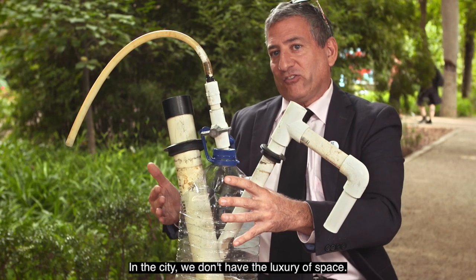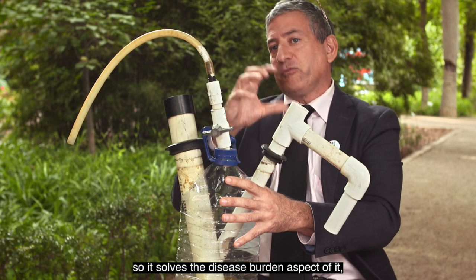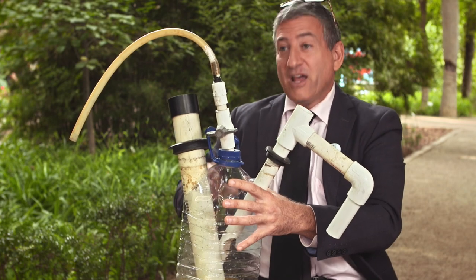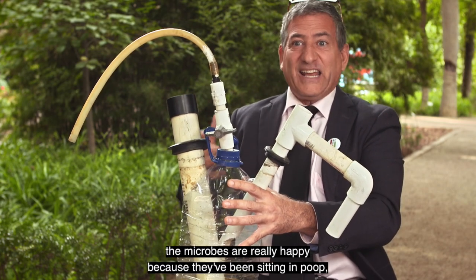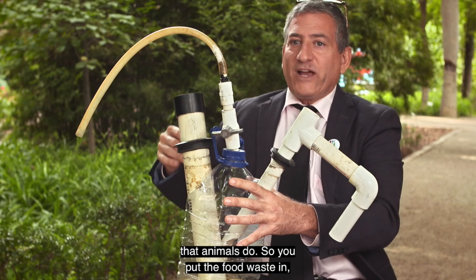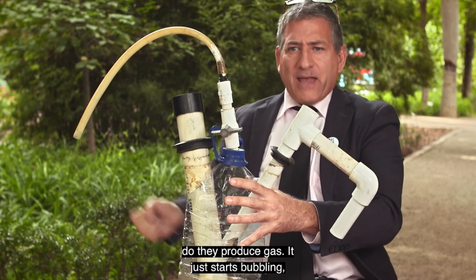In the city, we don't have the luxury of space. So while we'll put our toilet waste in all the time — which solves the disease burden aspect, because this will kill 98 to 99% of possible pathogens — when we put food waste in, the microbes are really happy because they've been sitting in poop, which has already been processed by the animal. So you put the food waste in, the microbes wake up and say, 'Well, now I'm eating.' And then boy, do they produce gas.